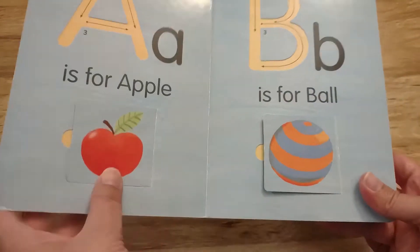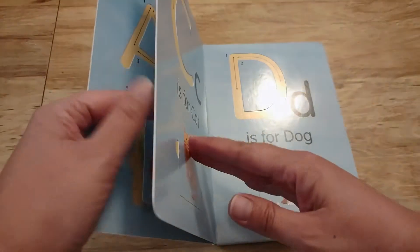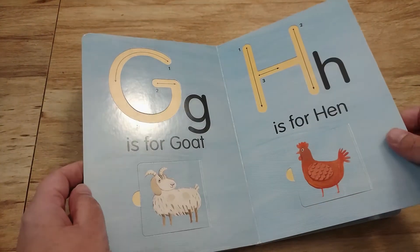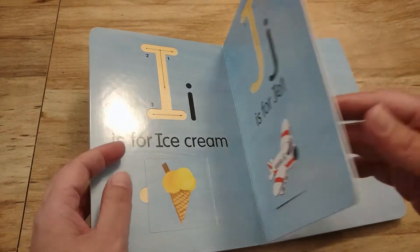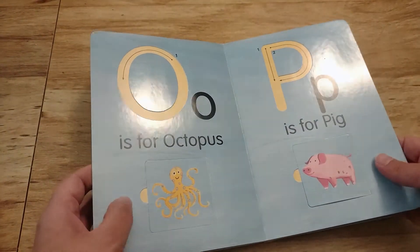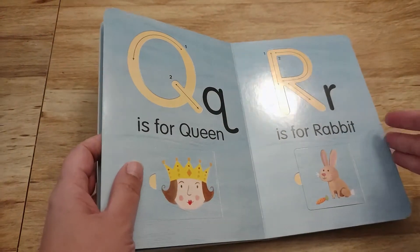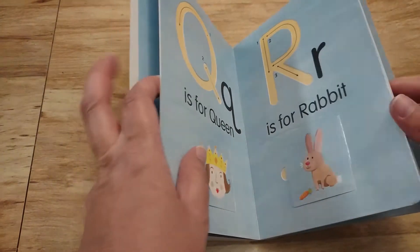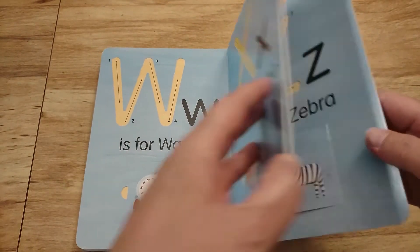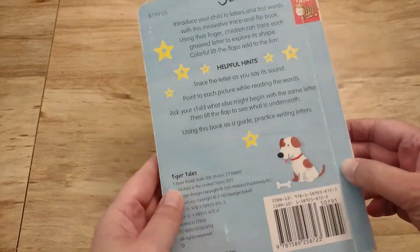So A is for Apple and Ant. B is for Ball, and it keeps going on for the whole alphabet. The tracing and these little flaps really help to keep kids engaged — that's a nice added bonus. There's also a lot of great vocabulary on each page, and on the back they give you a few helpful hints for how you can use this book with your children.